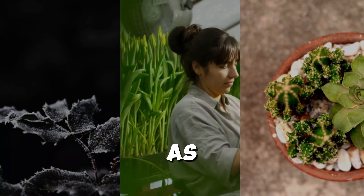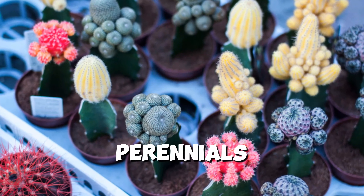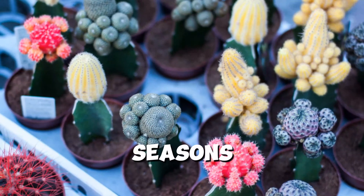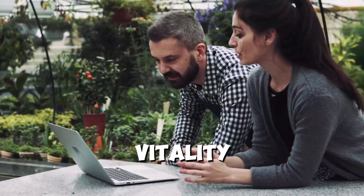When designing your garden, consider factors such as height, color, texture, and bloom time to create visually appealing combinations. Mix and match different perennials to create a dynamic and ever-changing landscape throughout the seasons. Proper care and maintenance are crucial for ensuring the long-term health and vitality of your perennial plants.